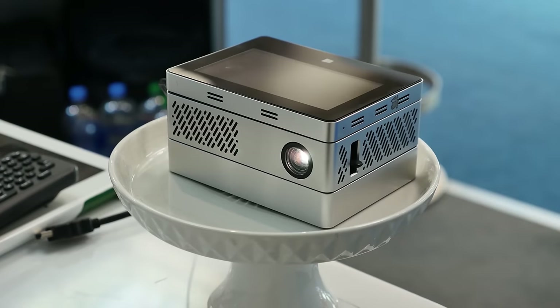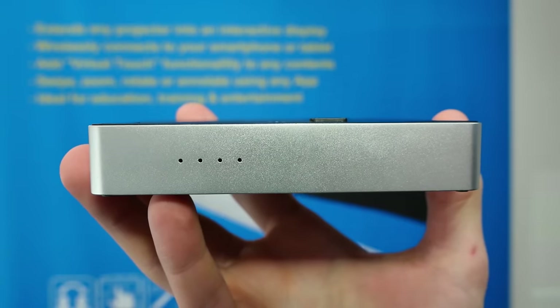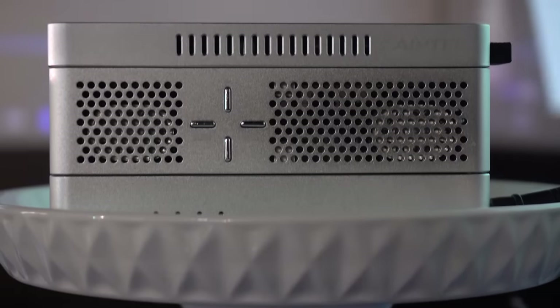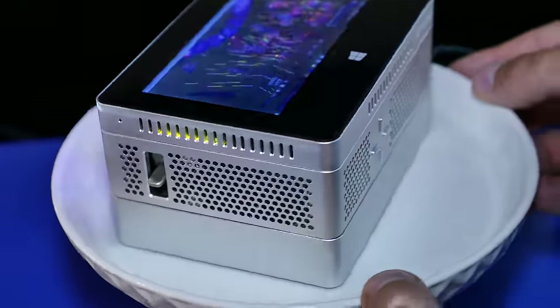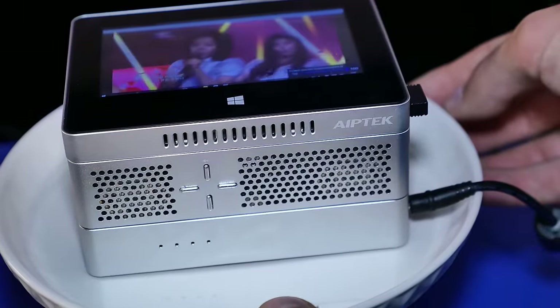Now let me show you the best portable projectors I've tested so far. Probably you've seen my video from C-Bit where I had a look at the iBeamBlock prototype from IPTEC — a really interesting device. It totally redefines portable projectors because it's fully modular, like Lego. It consists of a dual OS Windows 10 tablet on the top, the projector, a power bank, and even a speaker system.